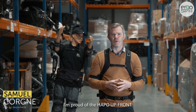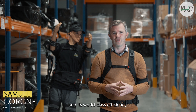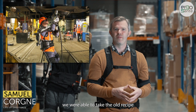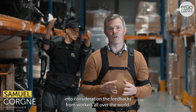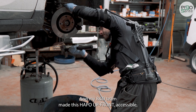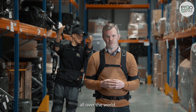I'm proud of the APO Upfront. Beyond its technical specifications and its world-class efficiency, we were able to take the old recipe of the six-year-old Shiva and also took into consideration the feedback from workers all over the world. My R&D team made this APO Upfront accessible and easy to use for all workers all over the world.